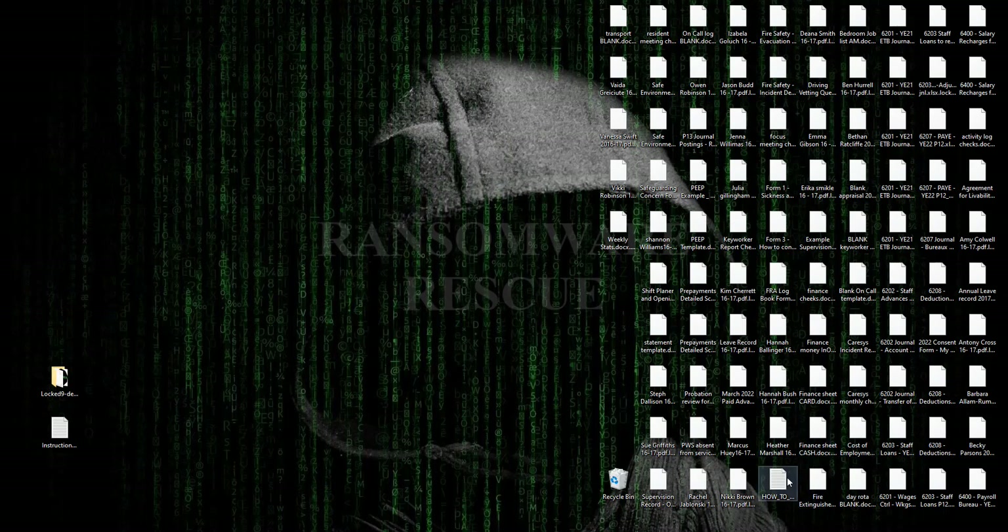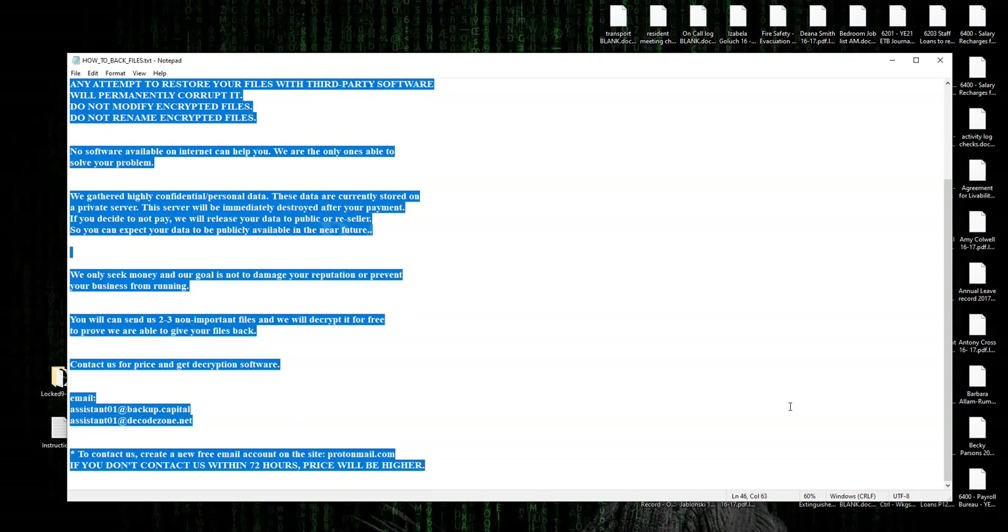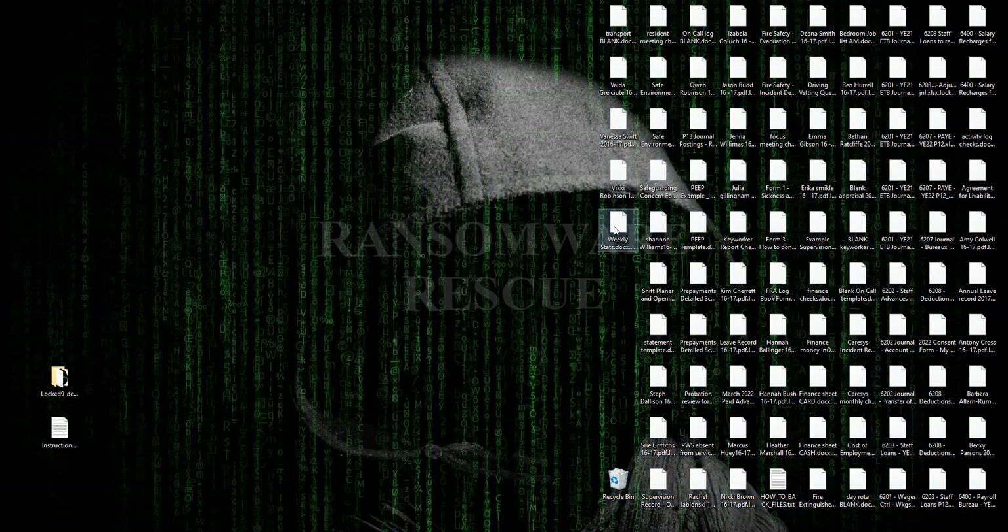Welcome to the Ransomware Rescue YouTube channel. This video is about the lock9 (.lock9) ransomware virus — it's one of the most dangerous viruses. This ransomware is a type of malware that encrypts and locks up your private files: videos, photos, documents. This is the .lock9 extension, the latest version from the MedusaLocker ransomware family.